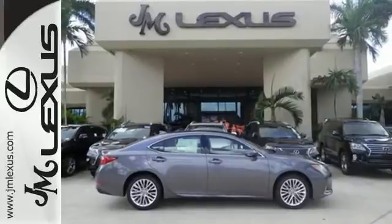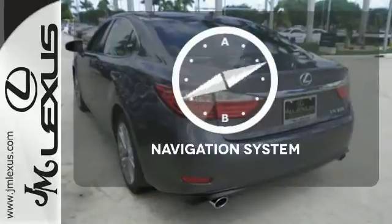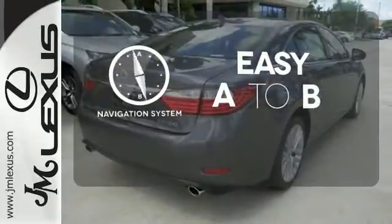Marvel at the smooth lines of the exterior and the generous room for passengers. Feel confident getting from point A to point B with the navigation system.